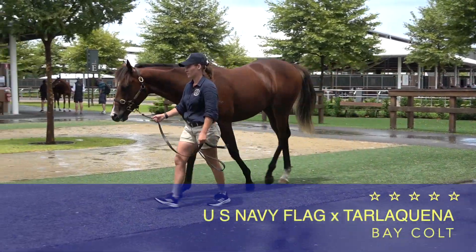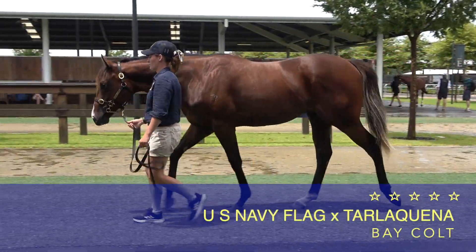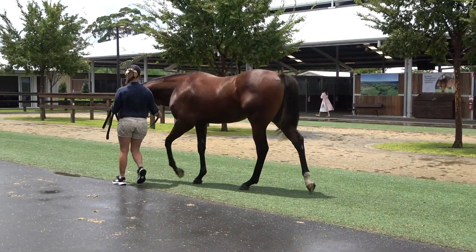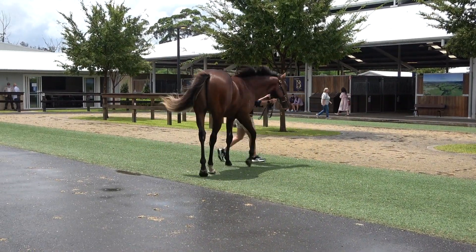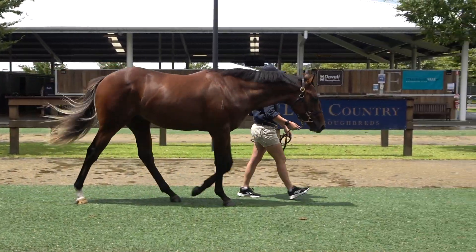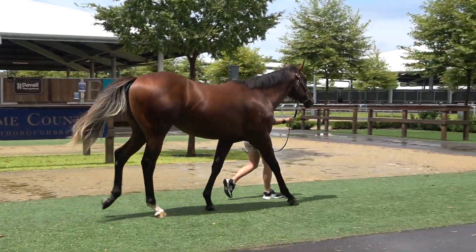Hey guys, Mick Price here. Lot 292 from New Zealand actually. I've seen US Navy Flag and I think he's a beautiful, athletic, fast looking — he was a genuine Group One horse. He won the Dewhurst, he won a lot of group races as a sprinter in Europe.